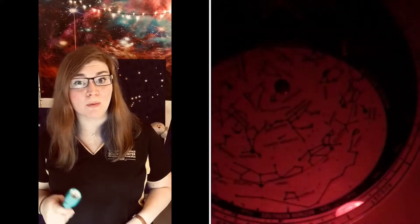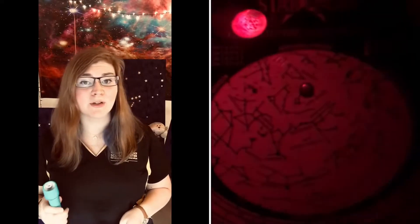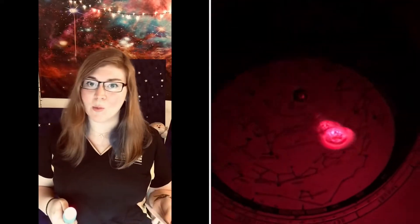Another thing to keep in mind is that stargazing happens in the dark, so to read your star chart you'll need a flashlight. Astronomers use red light because our eyes adjust faster back to darkness after red light compared to white or blue light from a phone. The star chart I got actually came with a red filter that you can cut out and tape to your flashlight.